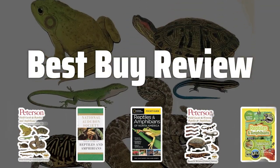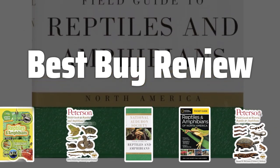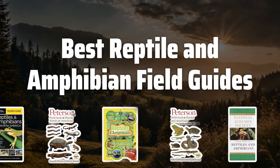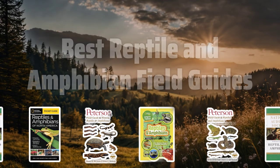Welcome to Best by Review. The best reptile and amphibian field guides is probably one of the most essential tools for any nature enthusiast looking to explore the diverse world of reptiles and amphibians. Now let's take a look at the best reptile and amphibian field guides we chose for you.